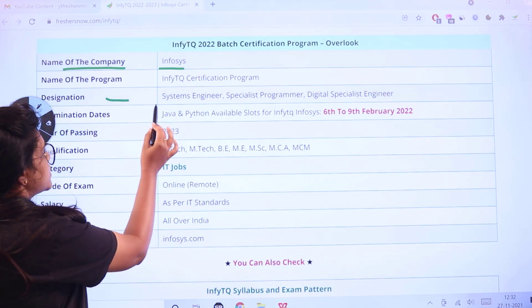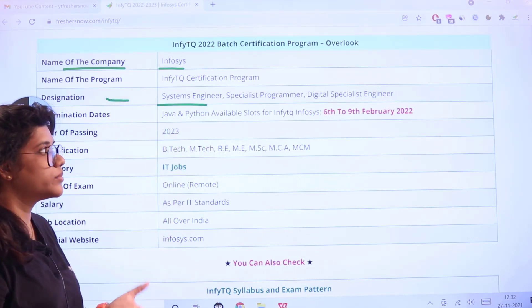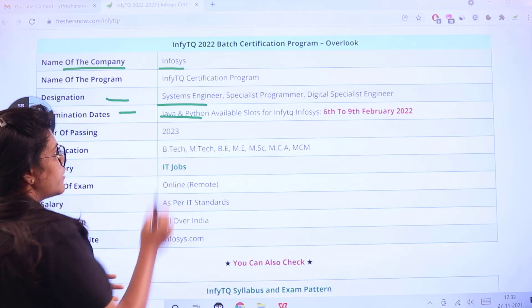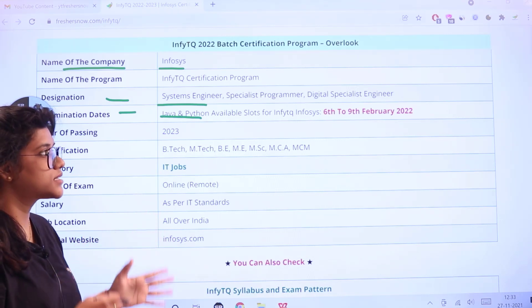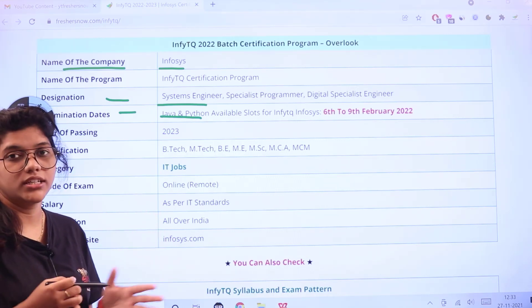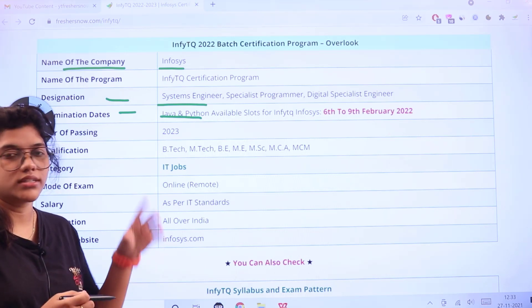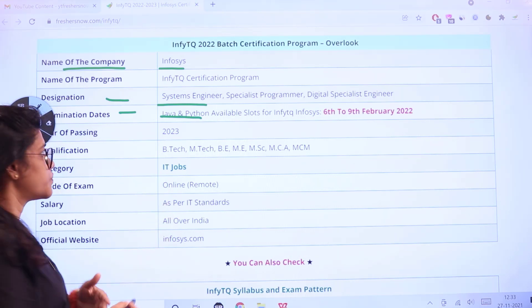The designations available are Systems Engineer, Specialist Programmer, and Digital Specialist Engineer. The dates for Java and Python available slots are from 6th to 9th February 2022. As slots become available you can start your registration process.